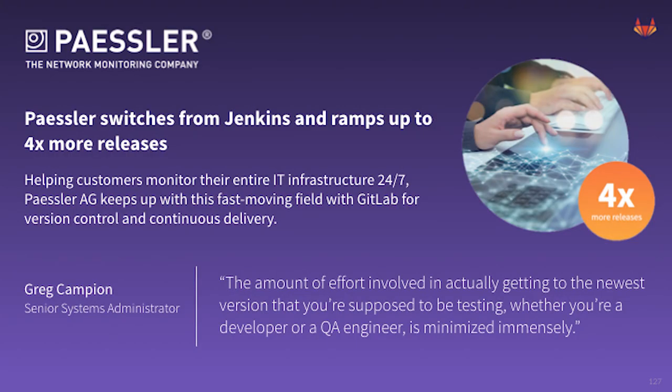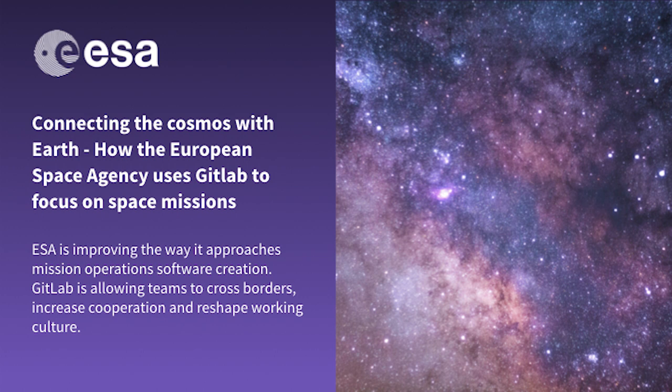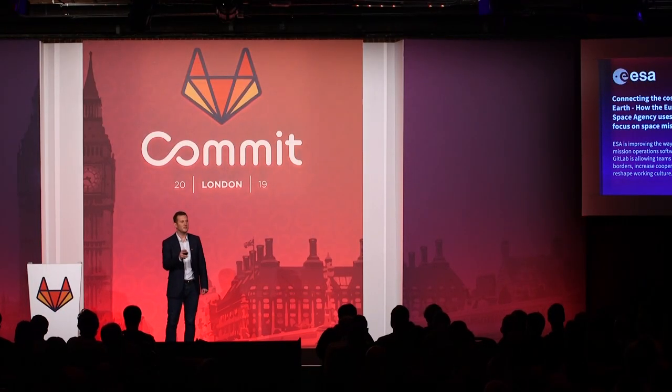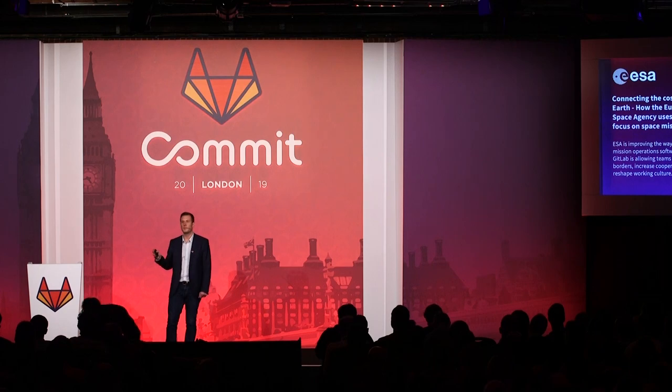Passler, a global network monitoring company, moved from Jenkins to GitLab and saw their number of releases increase by 400%. They also saw a 120 times increase in their QA team's velocity. The European Space Agency is another great example. As a result of working with GitLab, they've been able to deploy code in minutes when it used to take weeks, foster a culture of collaboration throughout the organization, and most importantly, take people who were previously managing their toolchain and put them on other activities.